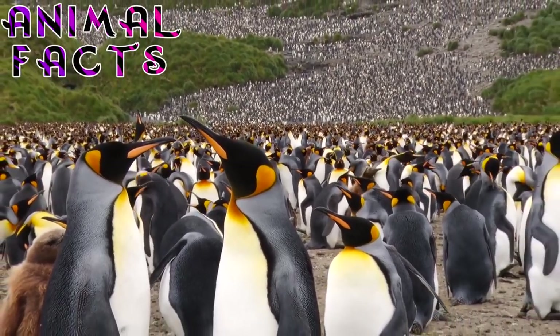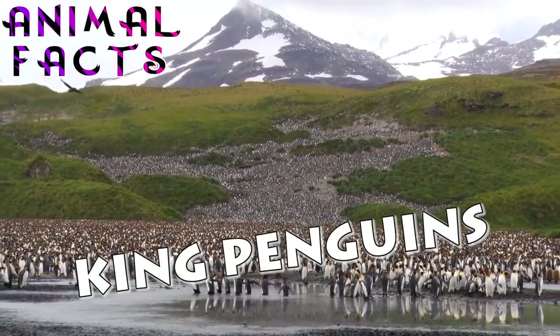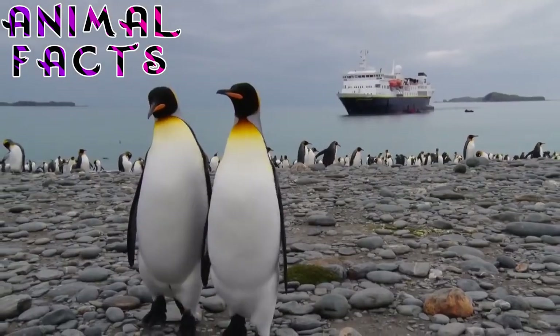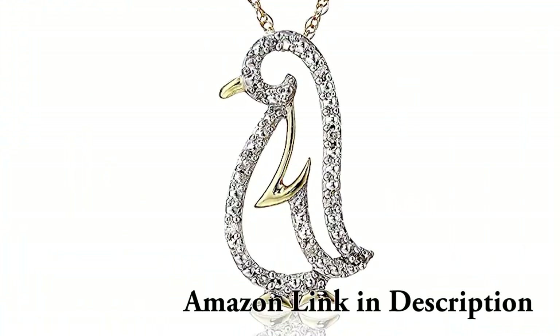The King Penguin is the second largest penguin in the world, exceeded in size solely by its closest relative, the even more grandly named Emperor Penguin. One of the more colorful penguins, the King Penguin has a striking spoon-shaped patch of orange gold on either side of the neck that fades into a pale orange upper chest. Think of it as the penguin equivalent of bling.